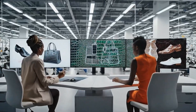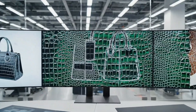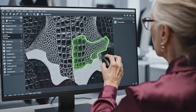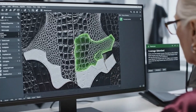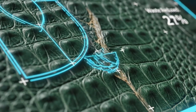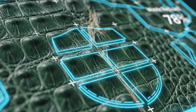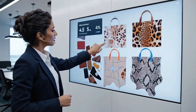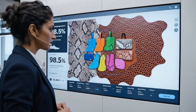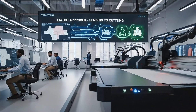Designers map every product piece precisely onto each crocodile hide. Digital layouts minimize waste while preserving signature scale patterns. The layout is approved — sending it to the cutting floor now.